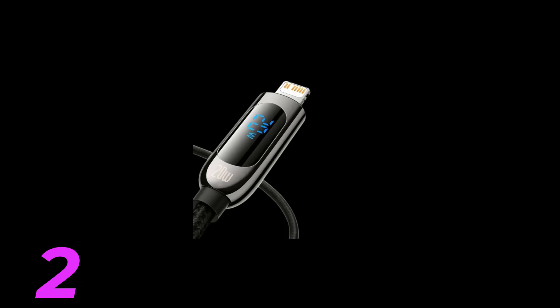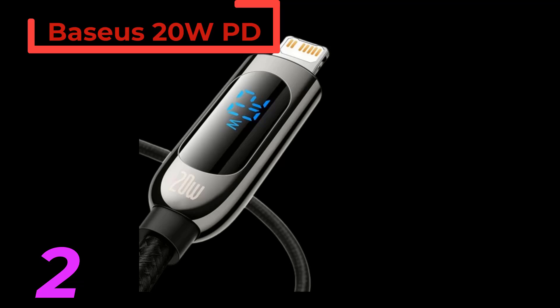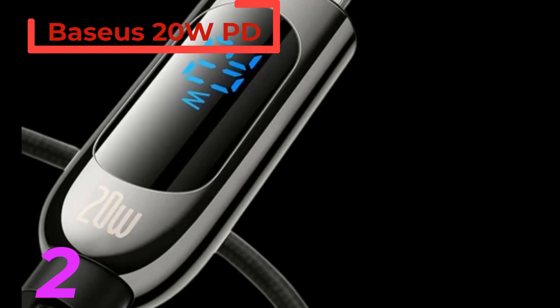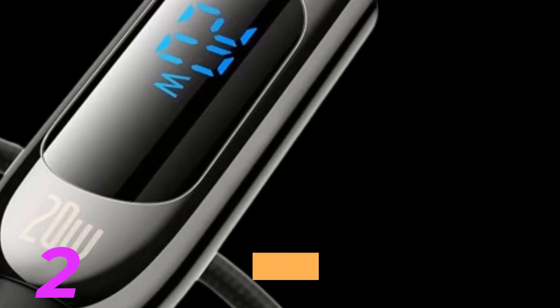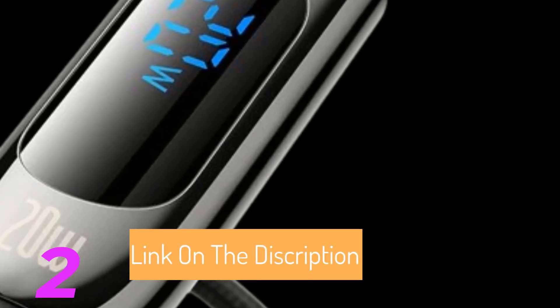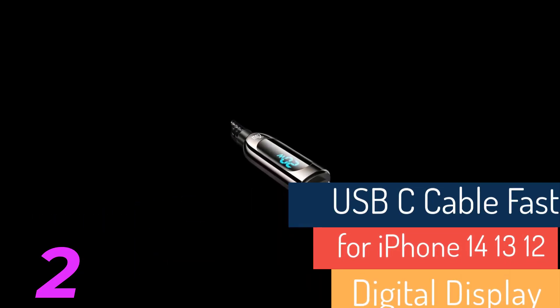Number 2: The Baseus 20W PD USB-C cable is a fast-charging cable designed for iPhone models, including the 14, 13, 12 Pro Max, and XR. This high-quality cable features a USB-C to Lightning connector, supporting up to 20W at 9V-2.22A power output, making it ideal for rapid charging.